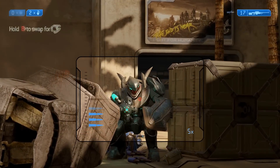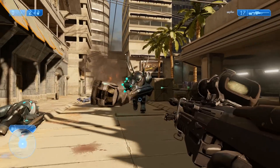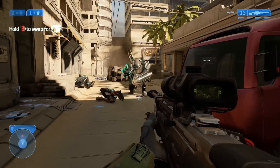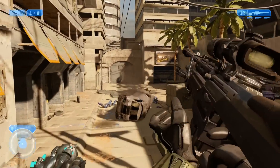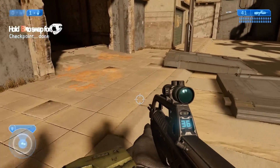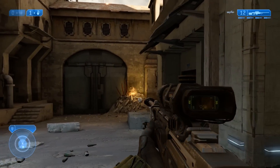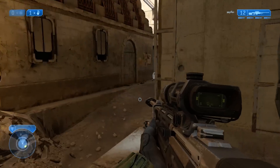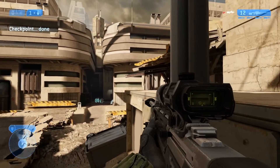First and foremost is something called game streaming, which is what most of you are probably here to see. Game streaming is the ability to stream your Xbox One to your PC or another Windows 10 enabled device. Your Xbox is doing all the processing, and your device running Windows 10 is just showing whatever the Xbox is doing. This opens up a whole new level of flexibility and interactivity for gamers. So let's take a closer look at how this works.